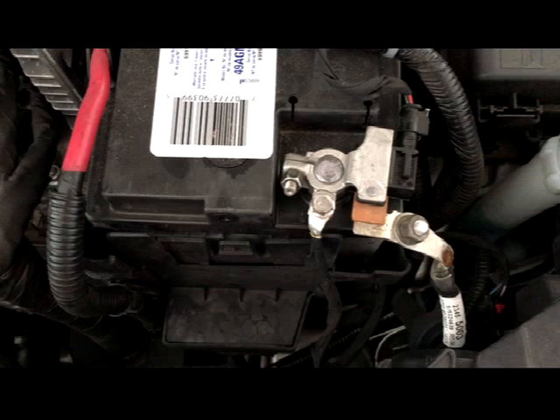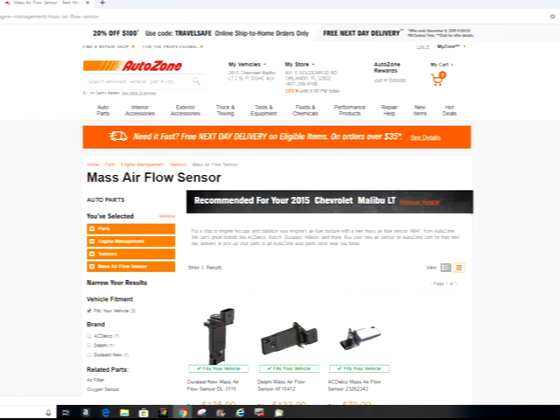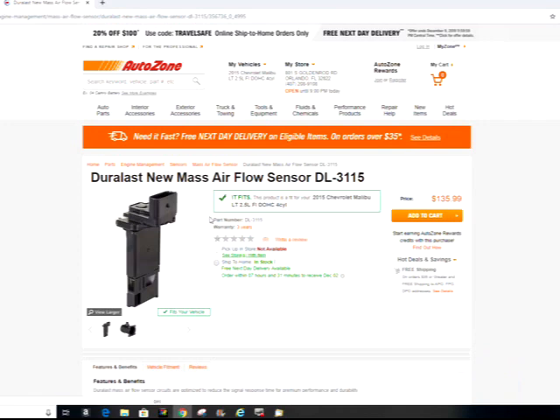If you decide that you need to replace the MAF sensor, you can get information on replacement parts from a variety of sites — I'm using AutoZone as an example. AutoZone.com has a good website for getting replacement parts, like the 2015 Chevrolet Malibu Mass Airflow sensor. You can set up your tabs and select your vehicle: 2015 Chevrolet, Malibu LT, 4-cylinder 2.5-liter. Click Add Vehicle and it comes up with different MAF sensors that are compatible — brands include Duralast, Delphi, and ACDelco at different price points — so you can pick one if you decide to replace rather than clean the Mass Airflow sensor.